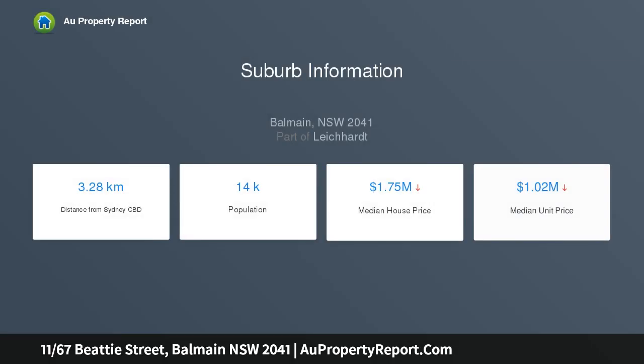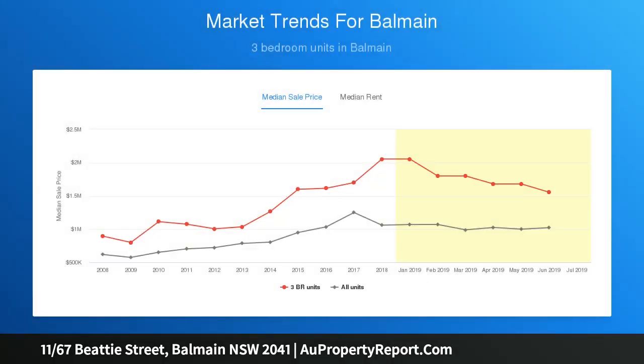It's a stroll from all the delights of Darling Street, with transport close by. The free-level layout offers a choice of living and dining areas, flowing to a balcony plus district and city views from the top floor.